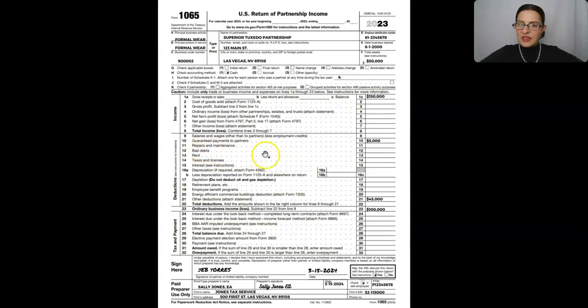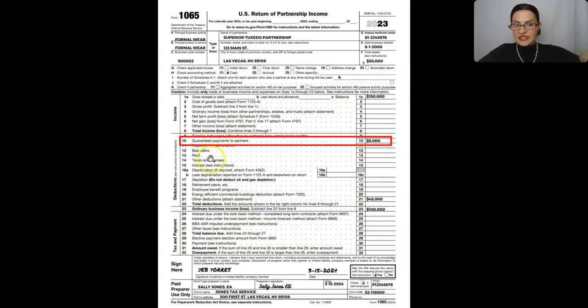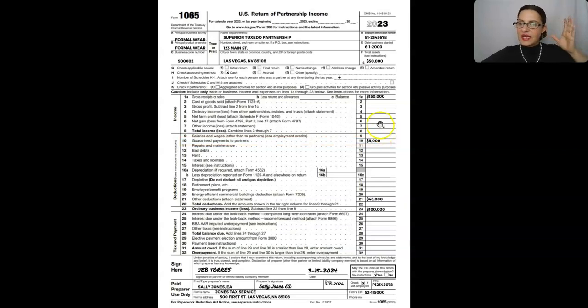Right here is where the guaranteed payment goes. That $5,000 guaranteed payment to that partner, Alex, goes here. It's treated as a business expense — it's listed on the lines for salaries and wages, repairs and maintenance, bad debts, rent, taxes and licenses. All of these are business expenses, and that's where it gets deducted. Remember how I said it's treated almost like you hired an independent contractor — that's how you have to think about it. It's deductible before you figure the total taxable income of the business.